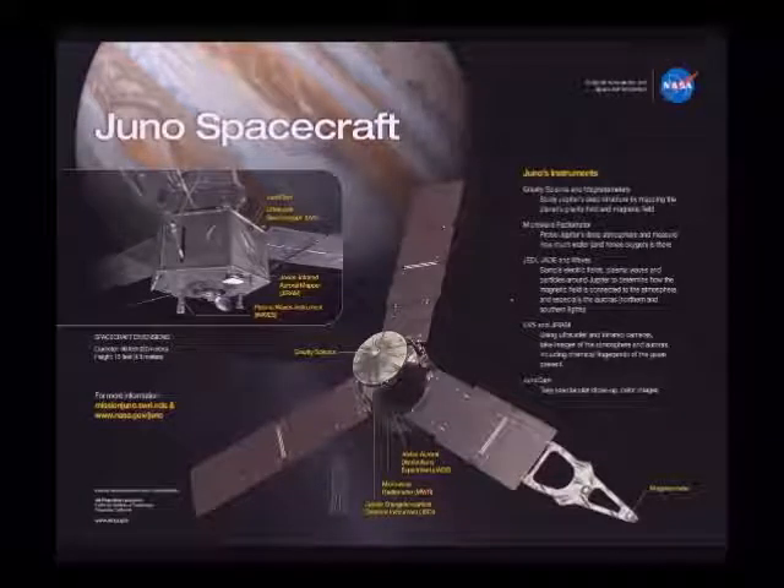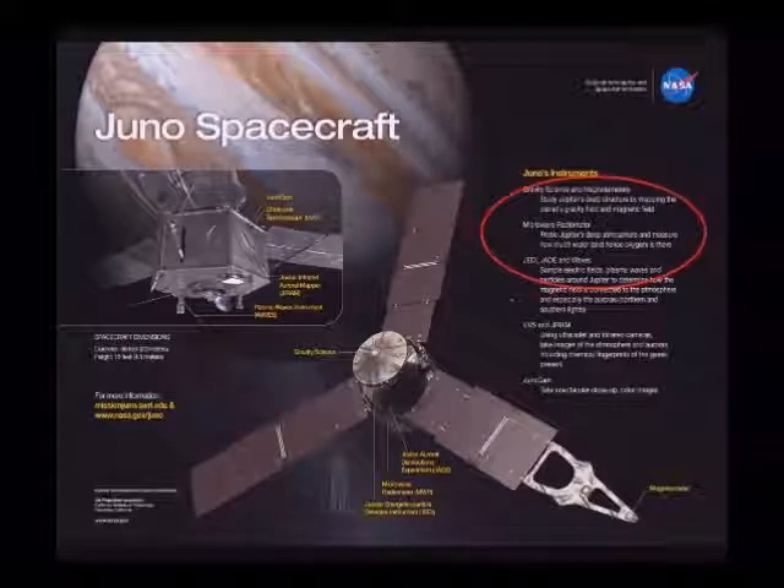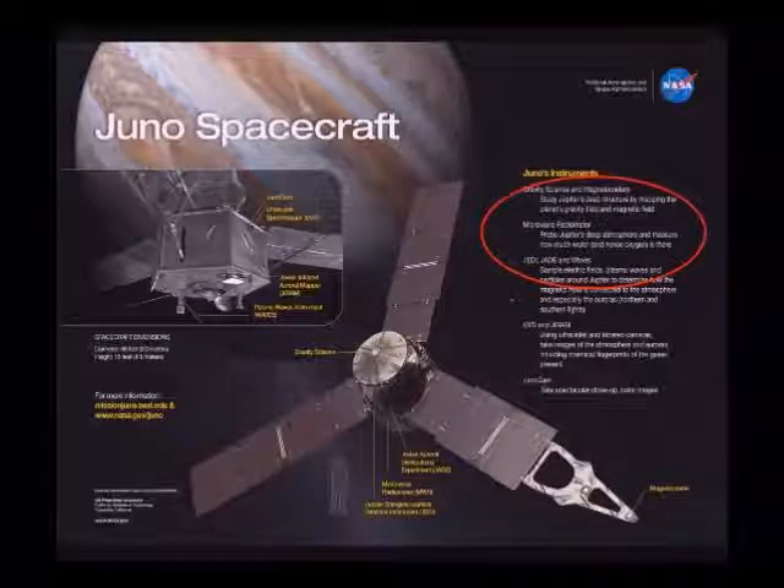Here is an image of the Juno spacecraft with a list of its many instruments. The particular instrument of interest to us is the microwave radiometer, highlighted in a red circle on the underside of the spacecraft.